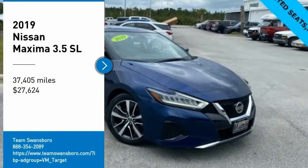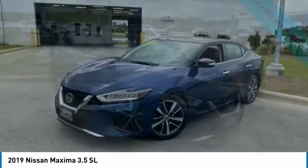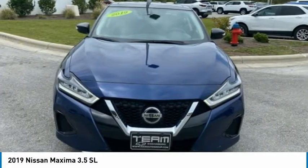Stop by and take a look at the 2019 Maxima. Maxima offers elegance with an edge. The spacious interior provides refined comfort for up to five passengers.